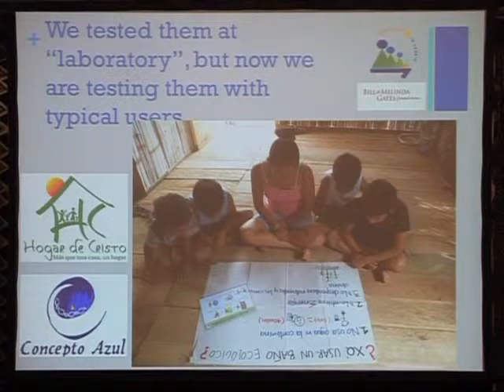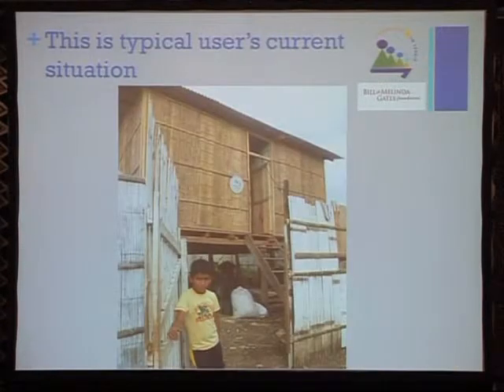We have already tested these many times in our workshop to check the resistance of the different parts and functionality. Now we are testing them with real users in partnership with an organization which is the main organization building low-cost houses. They have sold around 190,000 houses without toilets — they solved the housing problem but the houses don't have toilets, and they are selling 800 houses every month.